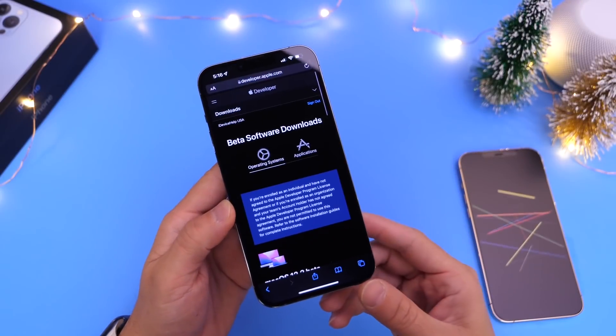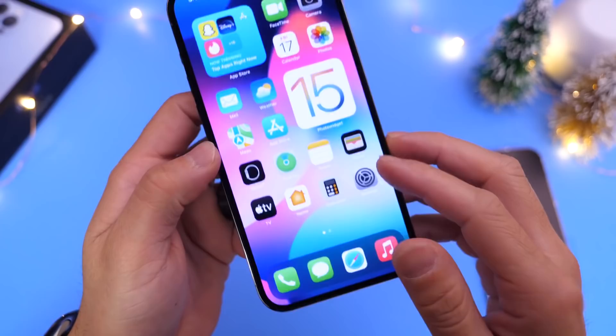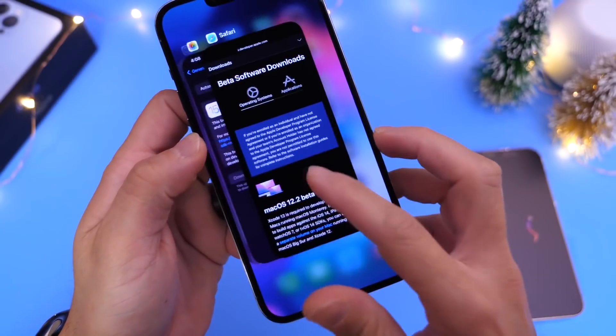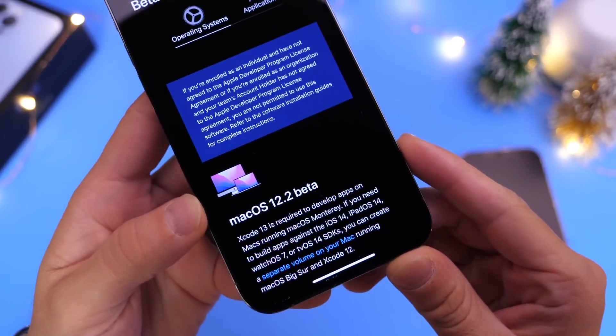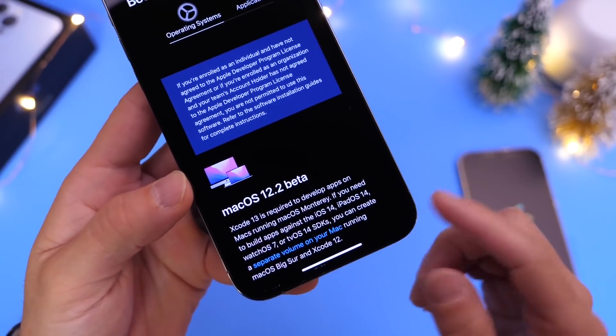One thing I do want to mention is that yesterday — if you're watching today, it's Friday, December 17th — Apple released macOS 12.2 Beta 1 to registered developers.